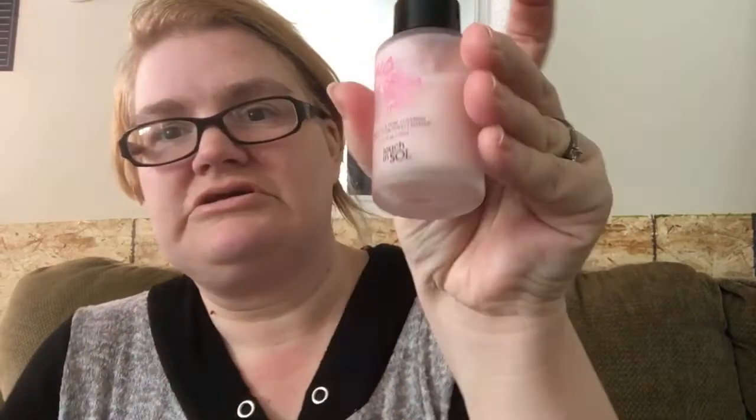The next thing I pulled out is the No Pore Bloom Primer. This is the kind I like — it's silicone-y feeling. And it smells amazing. I cannot wait to try this, and this is by Touch and Soul. Three for three, Boxycharm.